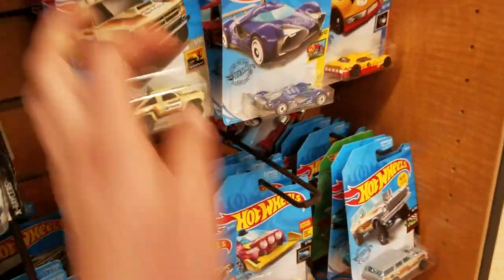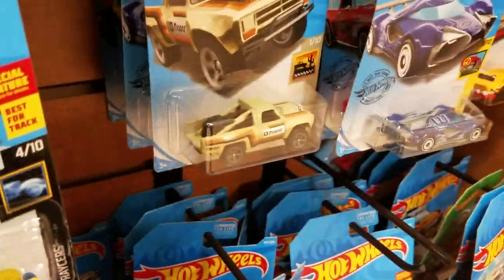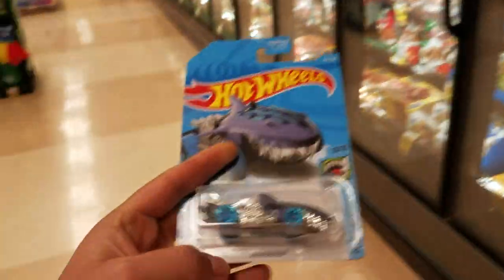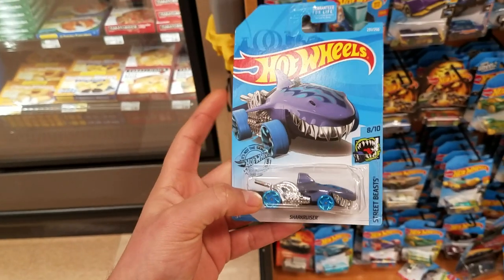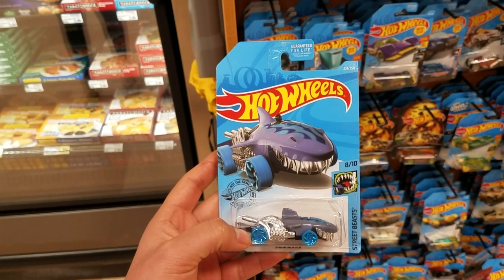Yeah, looks like that's going to be it — just a shark cruiser today. I don't know if I have another location for the Hot Wheels, I'm going to keep looking, but this is going to be it for this video. Shark cruiser. Thanks for watching — don't forget to subscribe, hit that like, leave a comment, and turn notifications on for future videos.